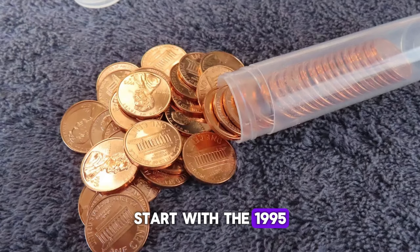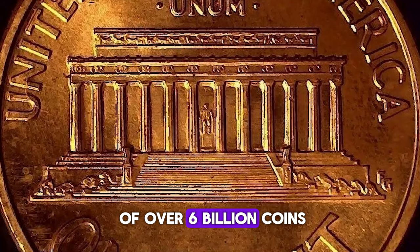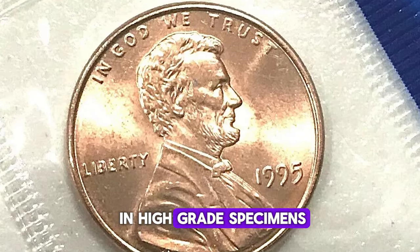Let's start with the 1995P Lincoln cent, minted in Philadelphia with a staggering mintage of over 6 billion coins. While you might find these in your pocket change, the real excitement lies in high-grade specimens.